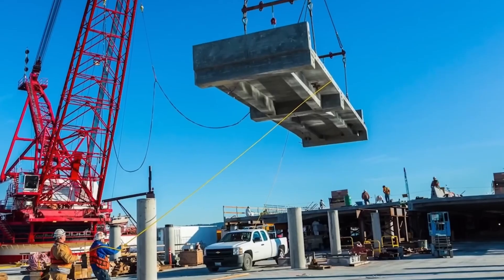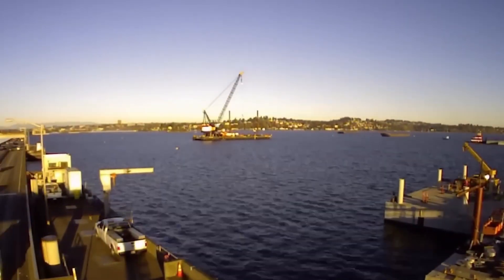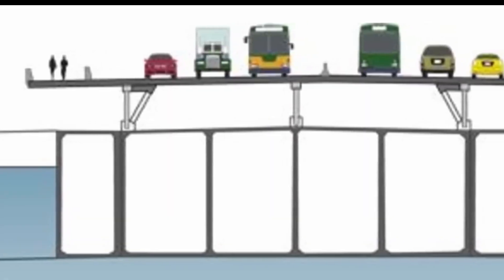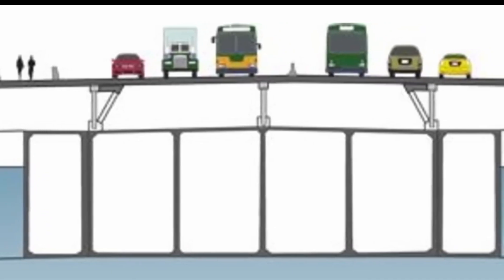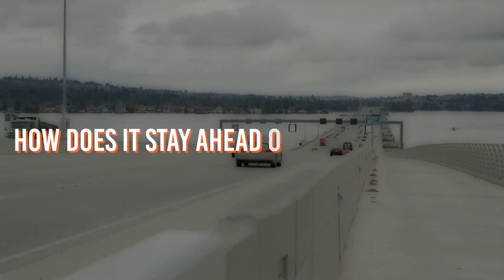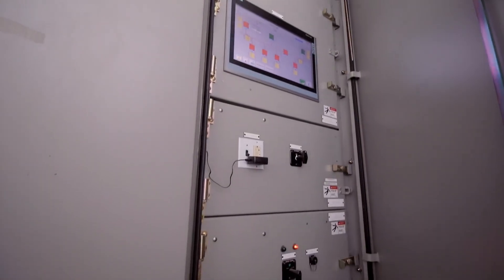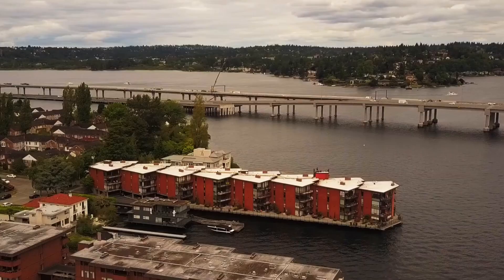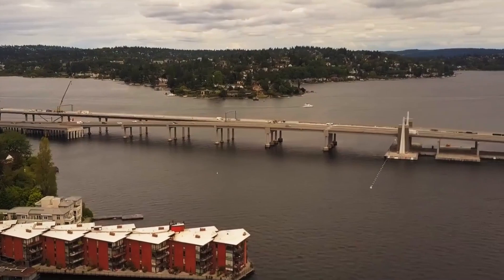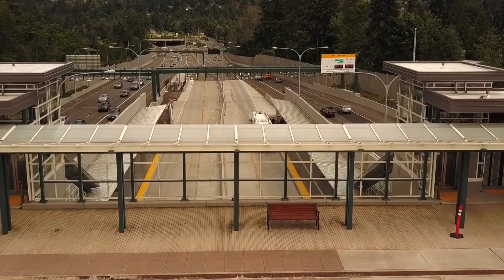Every step in the assembly process required precise alignment of each pontoon to ensure balance and weight distribution — even the smallest misalignment could compromise the bridge's stability. The construction team also had to prepare the bridge to withstand unpredictable forces like wind, waves, and seismic activity. Advanced sensors and monitoring systems constantly track the bridge's structural health, measuring stress, detecting leaks in the pontoons, and monitoring weather conditions in real time. If something goes wrong, the system sends instant alerts to maintenance crews, ensuring the bridge remains safe and functional at all times.